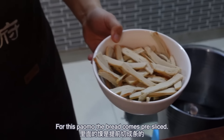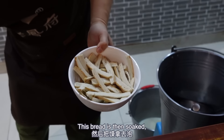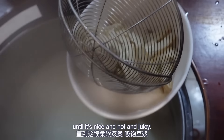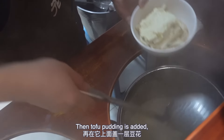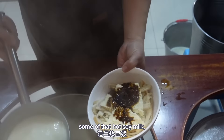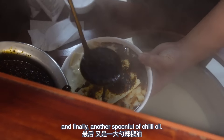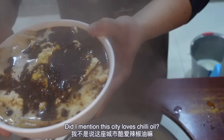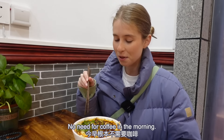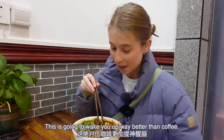For this pau-mo, the bread comes pre-sliced. This bread is soaked not in broth, but hot soy milk until it's nice and hot and juicy. Then tofu pudding is added, followed by a generous spoon of chili oil, some of that hot soy milk, and finally another spoonful of chili oil. Did I mention this city loves chili oil? And there we have it — breakfast! No need for coffee in the morning; this is going to wake you up way better.